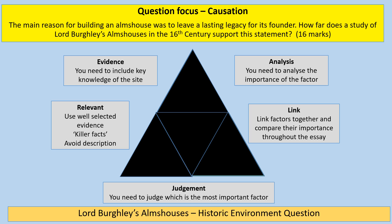This is a causation type question: 'The main reason for building an almshouse was to leave a lasting legacy for its founder. How far does the study of Lord Burghley's almshouses in the 16th century support this statement?' In terms of structure, you're looking at three different factors plus a conclusion. You start with the given factor — in this question, that's leaving a lasting legacy, which should be your first paragraph. The main cause for building an almshouse was about creating a lasting legacy.